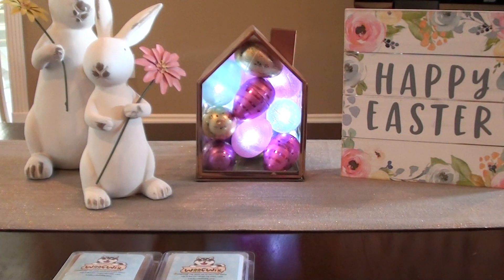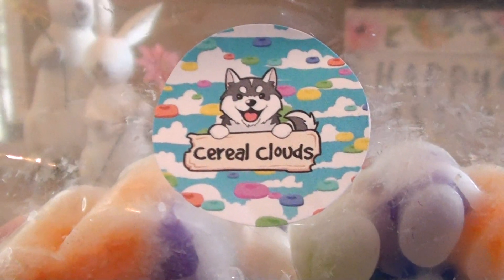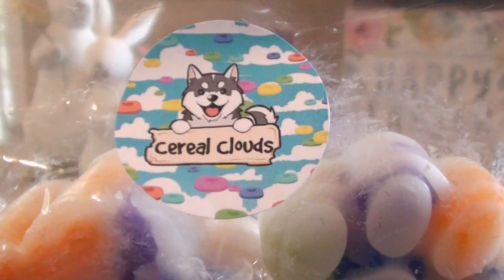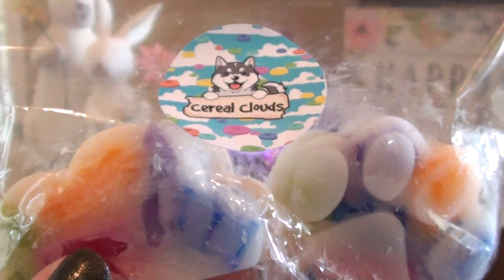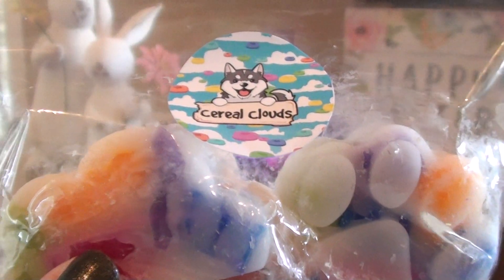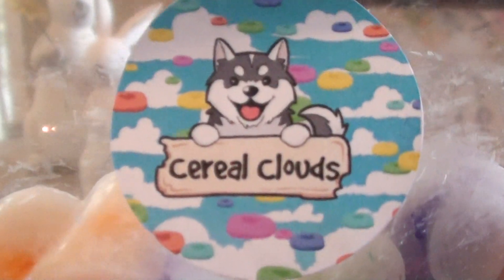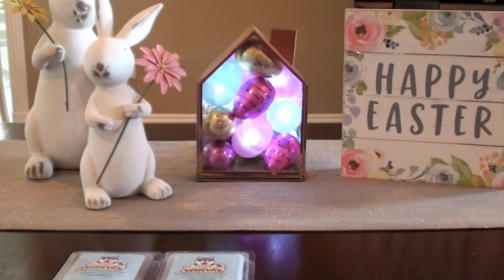The next thing I grabbed is Cereal Clouds, and this is Fruity Pebbles and Laundry. I saw on the website she had posted pictures of the clouds and I was like, oh my gosh, that's cute. And I love the rainbow color and just the white wax. The label is darling.